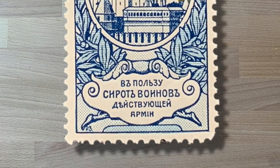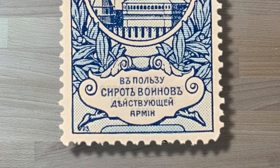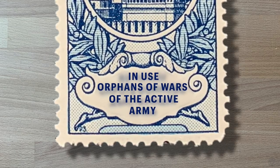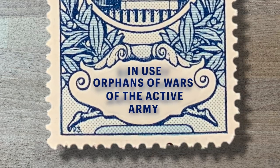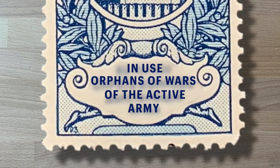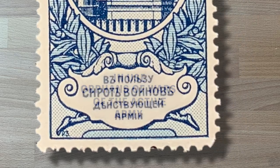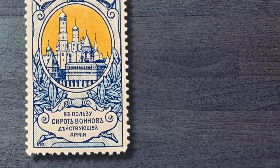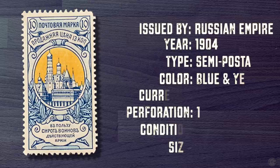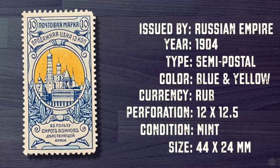The bottom of the stamp tells us what the semi-postal is raising funds for — war orphans of the active army. This is a mint stamp with no postmark or cancellation. It is unused and measures 44 by 24 centimeters with a perforation of 12 by 12 and a half.